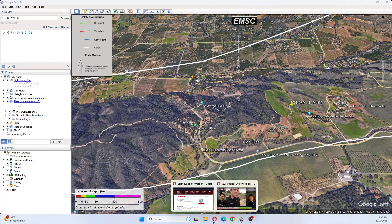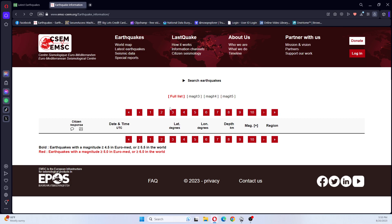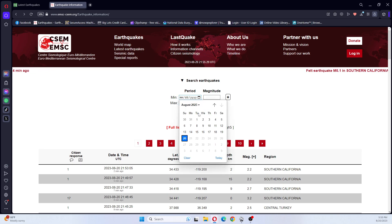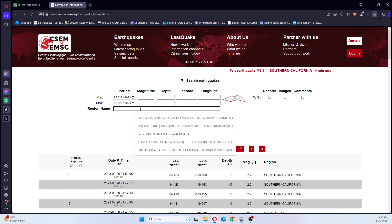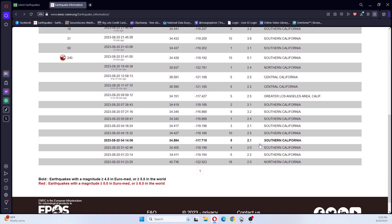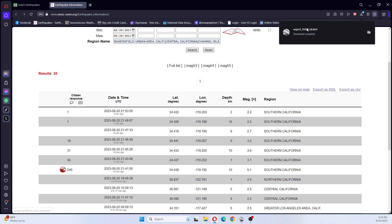They've just had another one, which is a 2.2. I'm going to do a search for today for California. This shows the earthquakes for today, and I want to export to KML.